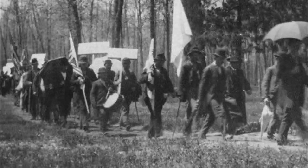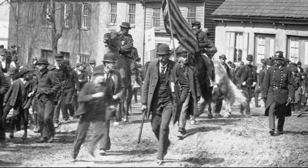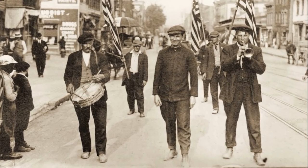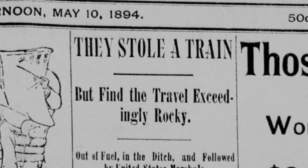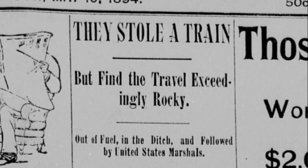In California, Charles T. Kelly started a similar movement which he dubbed Kelly's Army. In Montana, it was William Hogan who formed Hogan's Army. Others in the West followed suit. Instead of marching to Washington, these armies began seizing trains and commandeering them in order to drive across the country and take their complaints directly to D.C.